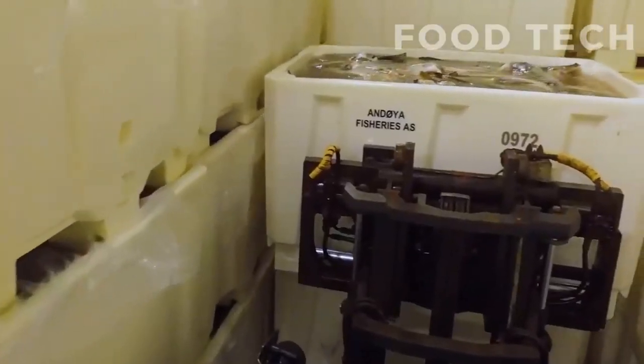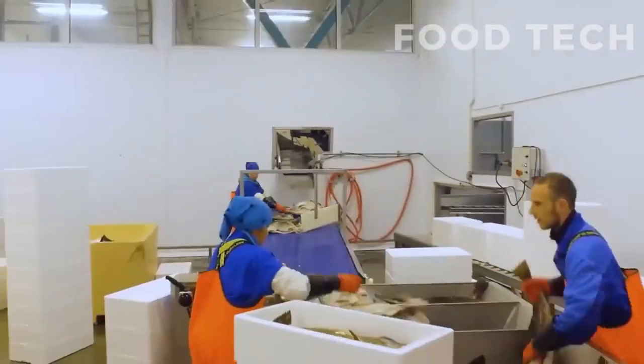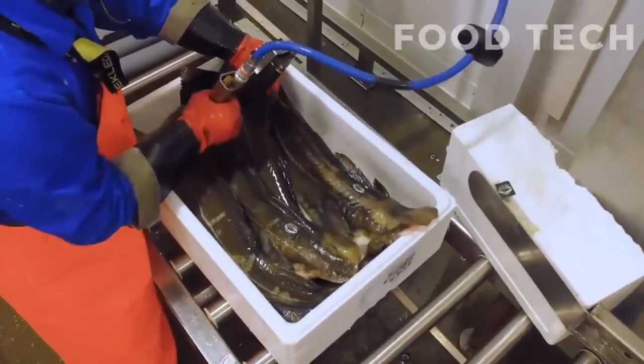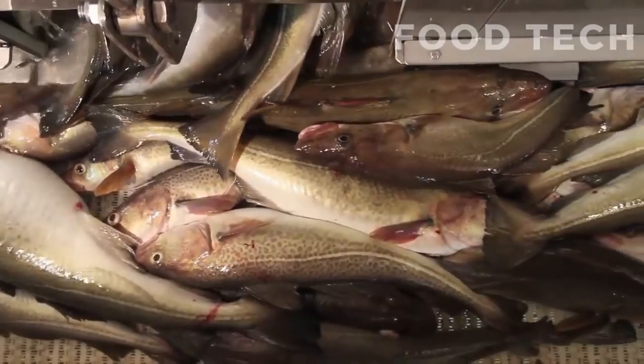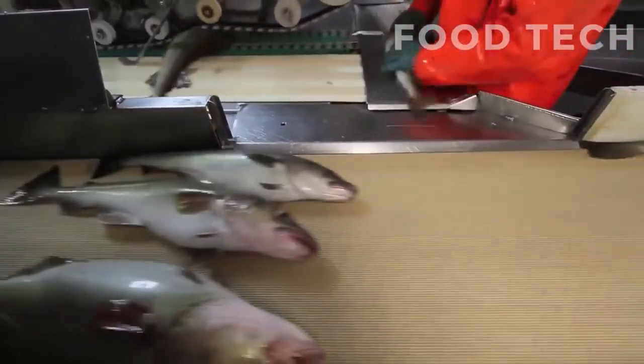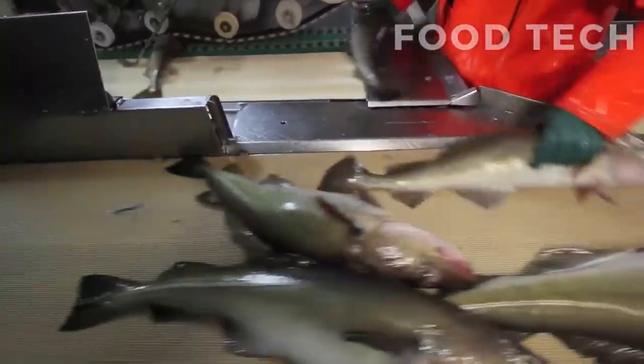After the cod is caught and stored in tanks, the next step in the production process is gutting and cleaning the fish. This is a crucial step to ensure that the final product is safe and of high quality.